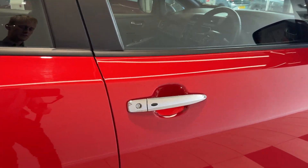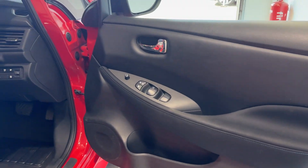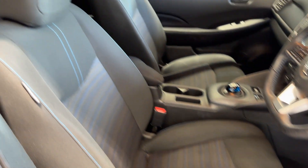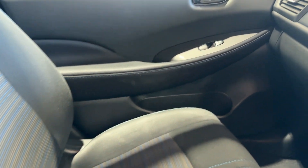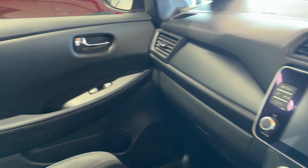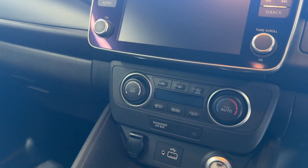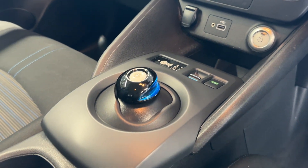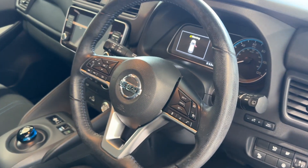Let's take a look inside the front. Here we have the infotainment screen and climate controls, and the steering wheel.